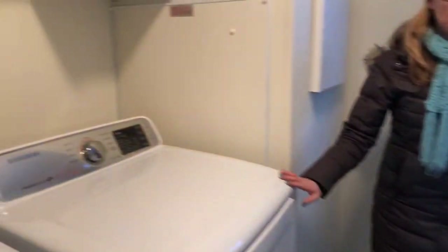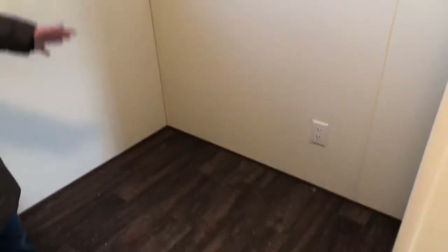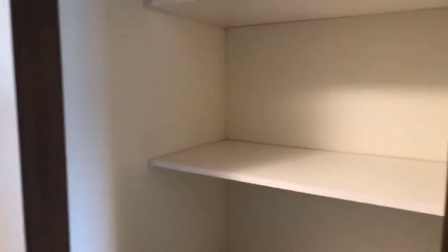Now we're coming into the laundry room. There's lots of room here — if you wanted a freezer you could totally put one here, whether it was stand-up or a half one, and then you can add more shelving for storage. And here's your true broom closet, so there's a good amount of storage.